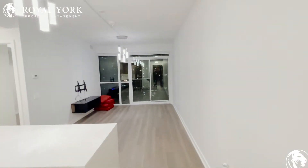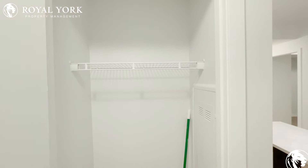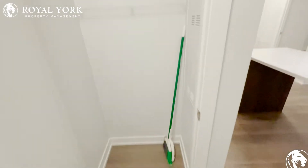It's a very spacious one bedroom. As you enter, to your left you have your coat closet, perfect for storing your winter jackets and boots.